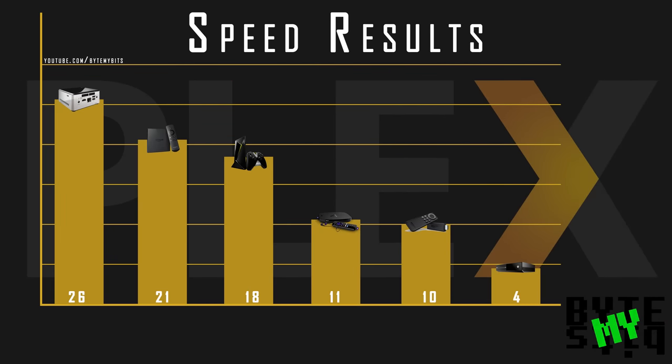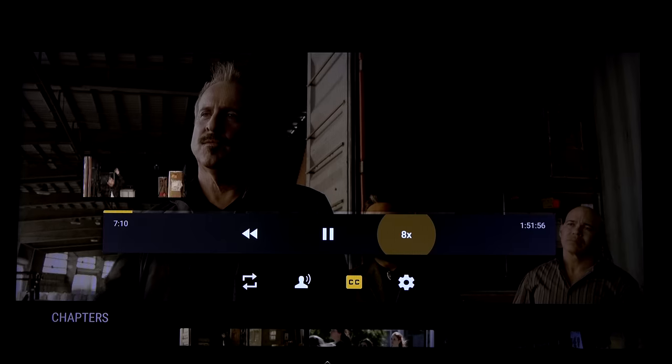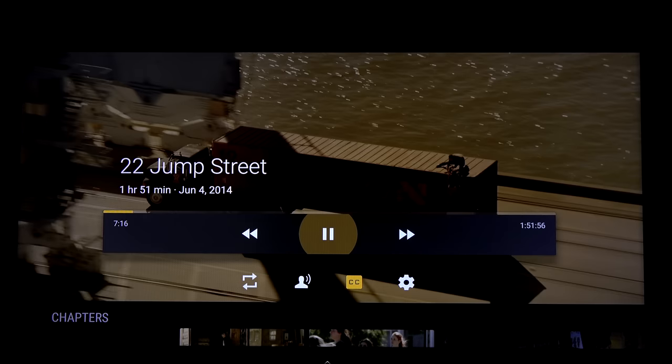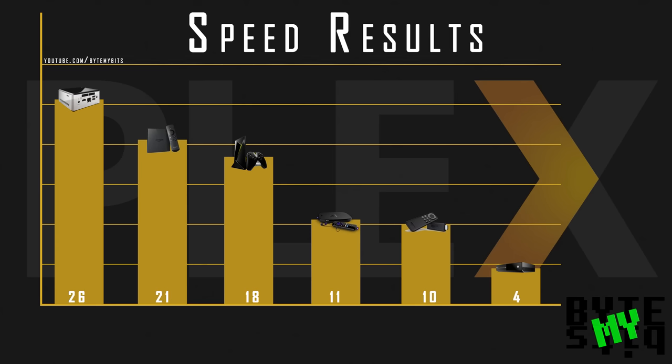So while I give you my final verdict on speed, it's up to you to consider each test result individually based off what is most important to you. Here are my results. The top three contenders were the Intel NUC, Fire TV, and the Nvidia Shield. A whopping 26 points going to the NUC as it dominated all but two categories, the worst one being its ability to change quality during a movie. The Fire TV consistently came in second or third place throughout most of the tests, earning it a total of 21 points. And the Shield earned only 18 points. The last three devices definitely surprised me because the Xbox came in dead last with only 4 points, pretty much sucking at everything. While the Roku 4 just barely beat the Fire Stick by 1 point.